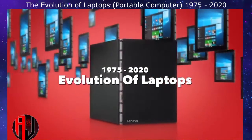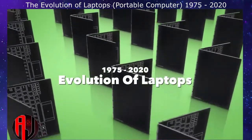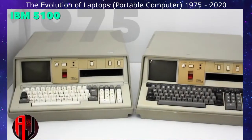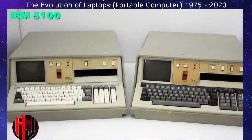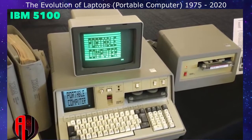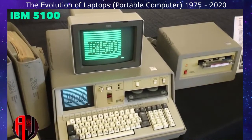The Evolution of Laptops and Portable Computers. This was the first portable computer: the IBM 5100. Here it's shown powered on and attached to an external monitor. Although weighing 55 pounds, it was much lighter and more portable than previous computers.